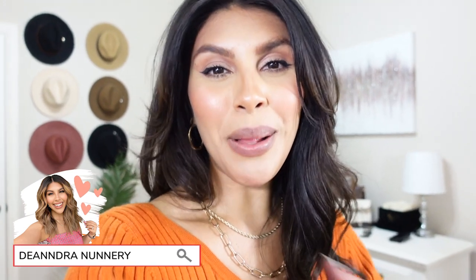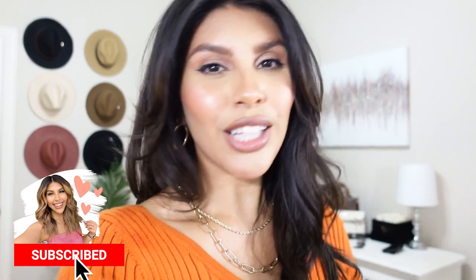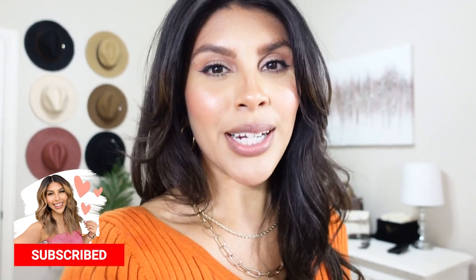Hey beauty! Today I'm going to be sharing some Amazon sweater finds. If you are new to my channel, my name is D'Andra and I post lots of fashion and beauty content — lots of Amazon, lots of Walmart. If you enjoy that kind of thing, hit the subscribe button down below and let's get started with this Amazon sweaters haul.